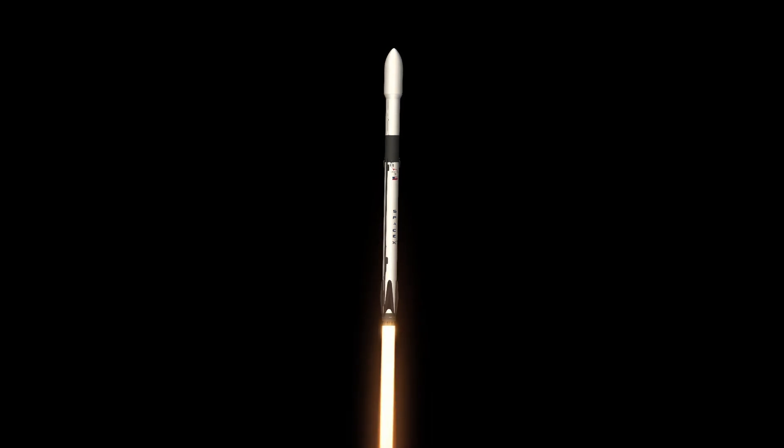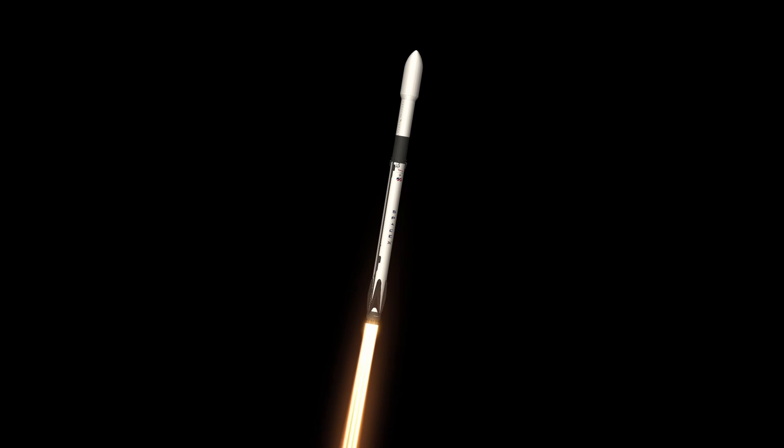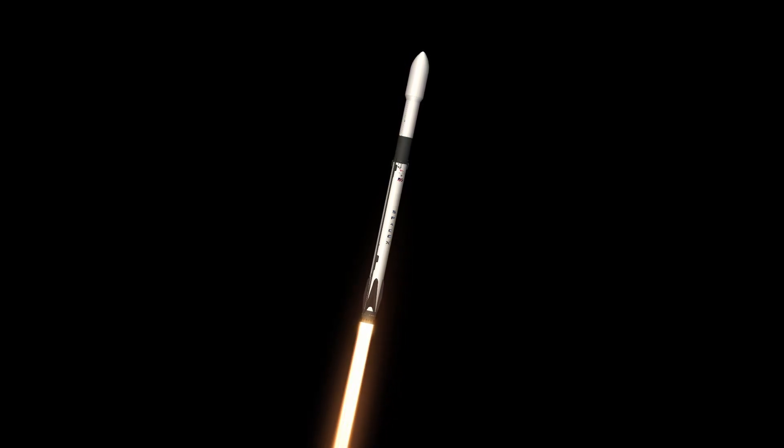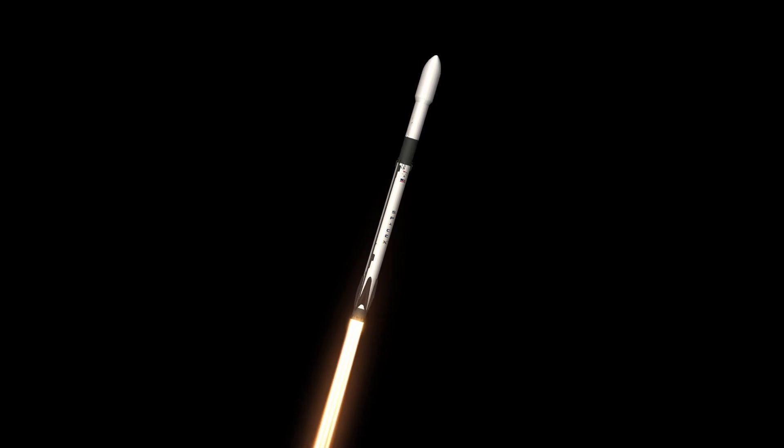All right, we're heading to the moon. We heard the call out of the pitch kick — that's a small tilt in the vehicle. We're still going pretty much straight up, but now we're also slowly heading horizontal.